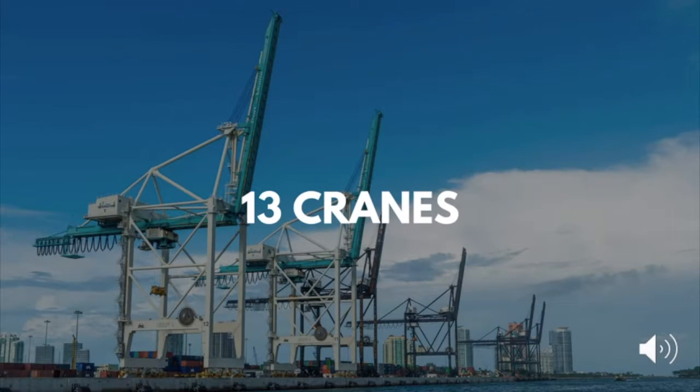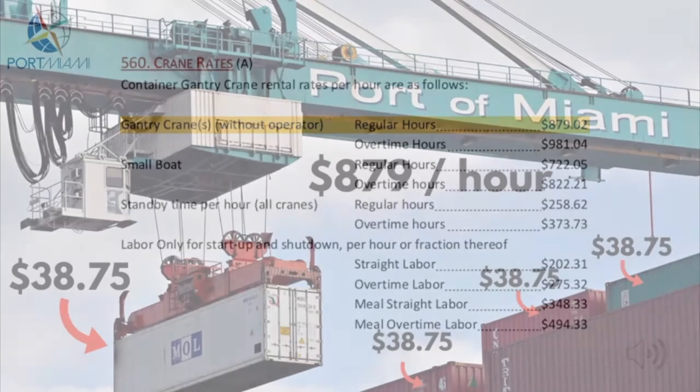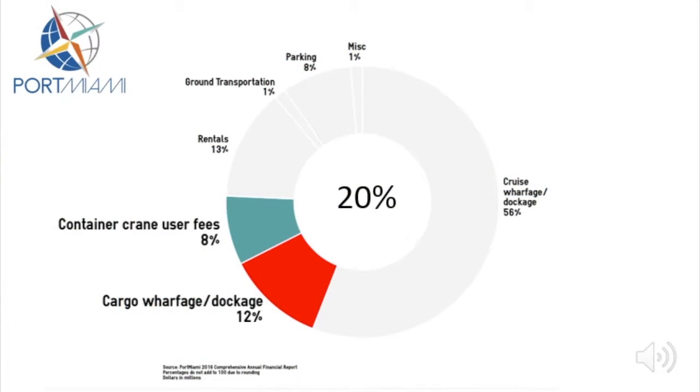Let's look at container crane rental income next. The Port of Miami owns and rents out 13 cargo cranes. Container crane rental rates are outlined in the Port Miami tariff document. One hour of crane rental costs $879 during regular hours. These two cargo-related revenue segments generated 20% of the Port's total operating revenue in 2017.